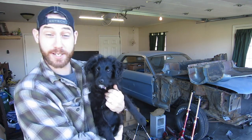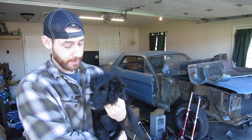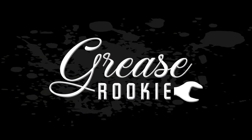Hey guys, meet Nala. She is my new garage dog. She is part Australian Shepherd and part poodle — just kidding, there's nothing wrong with poodles. She is what they call an Aussiedoodle, so part Australian Shepherd, part poodle.